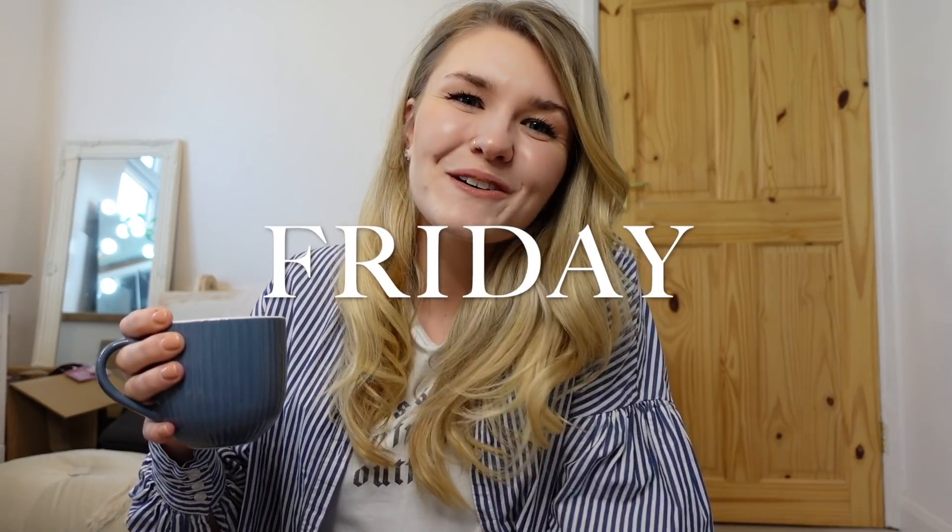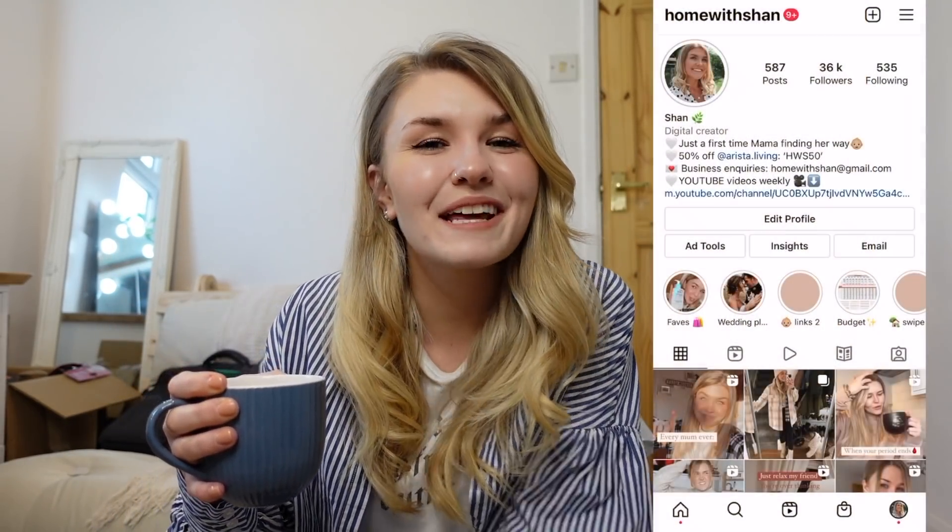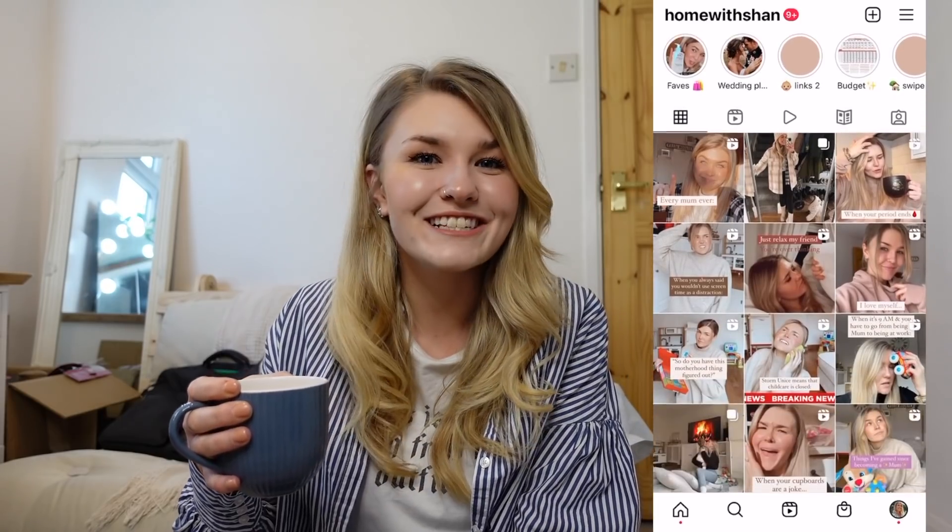Hello guys, welcome back to the YouTube channel and welcome to today's video. If you are new here, my name is Shan from Home With Shan over on Instagram. This year I am getting married and I'm trying to do Wedding Wednesdays on my channel — not every Wednesday, but this Wednesday I actually have quite a lot going on over the weekend that's wedding-related.